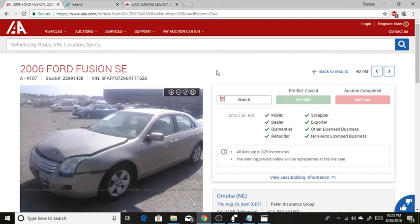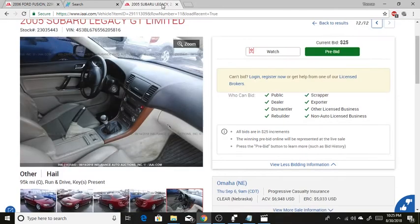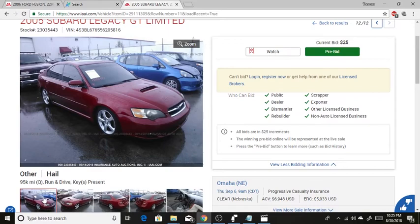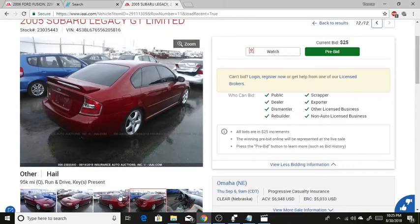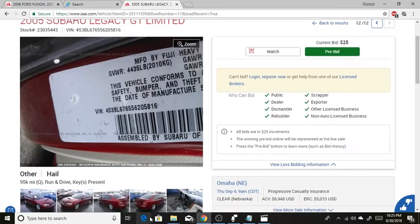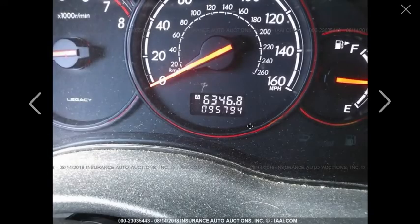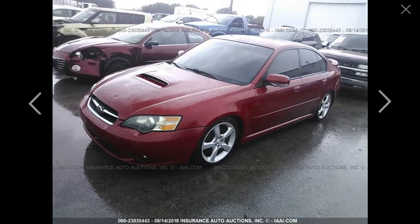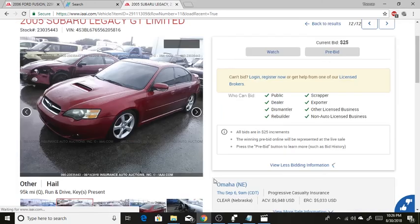Next week, this 2005 Subaru Legacy GT Limited is going to be up for auction and I would love this car. Looking at the pictures, it's here for hail damage and was totaled out by an insurance company. It only has 95,000 miles and the interior looks pretty good, with nothing out of place in the engine bay.